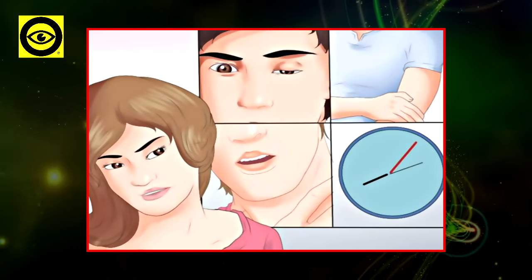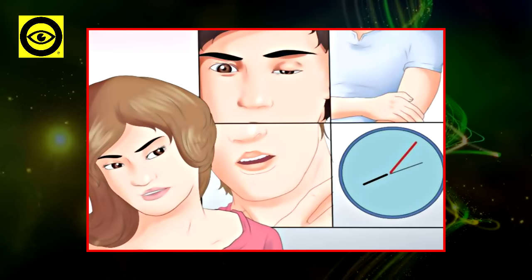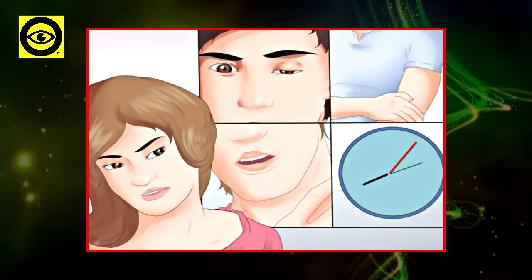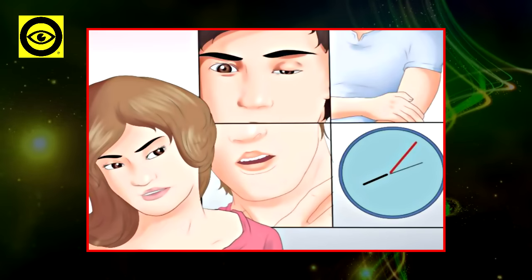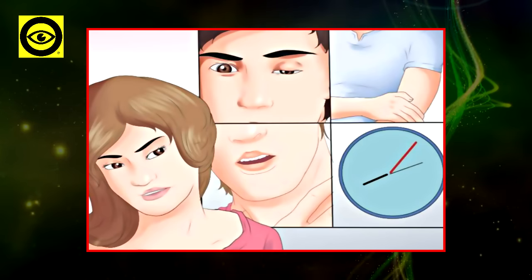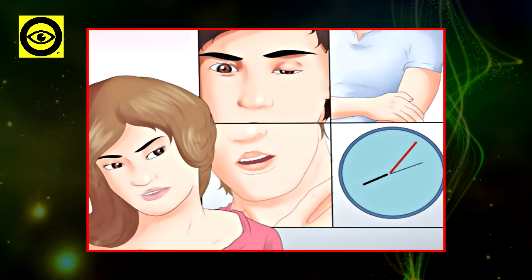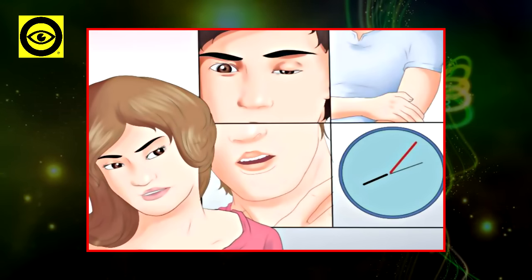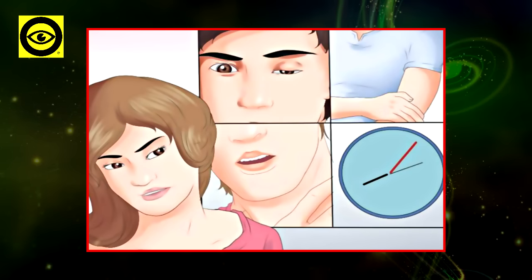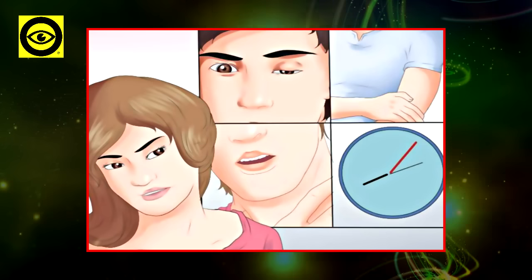In order to recognize the beginning of a stroke, you need to learn the FAST acronym. One: Face — examine whether a side of the face sags and ask the patient to smile. Two: Arms — ask the patient to lift the arms and see whether one of them drifts downward. Three: Speech — ask the patient to replicate a fundamental phrase and check if the speech is odd or slurry.